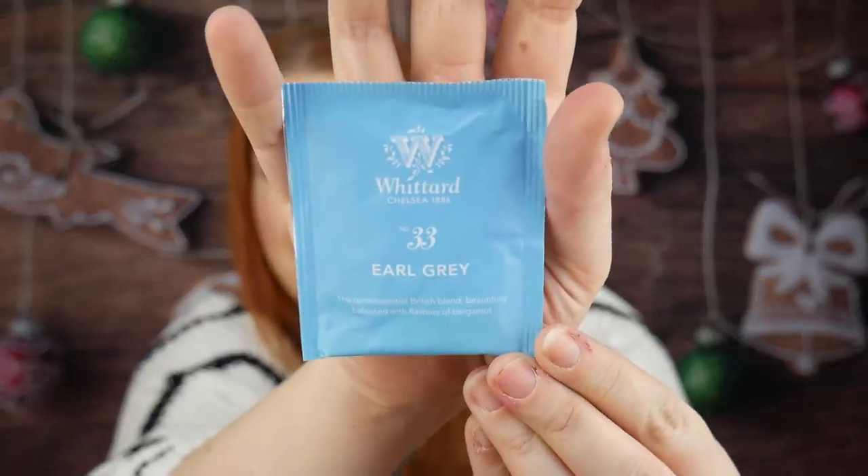Next is a tea bag — it's Whittard Chelsea number 33, Earl Grey, the Quaint Essential British Blend, beautifully balanced with flavours of bergamot. It's a black tea and part of a set — to buy the 50-gram set would cost £5. Traditionally Earl Grey is a blend of Chinese Ceylon black tea and bergamot, but Whittard have added a blue cornflower flavour, which I love. I especially love it paired with the chocolate bar.